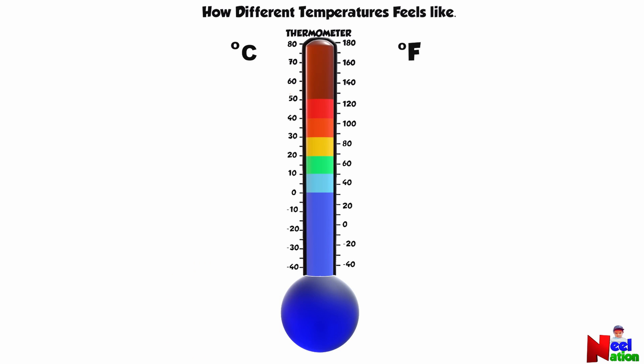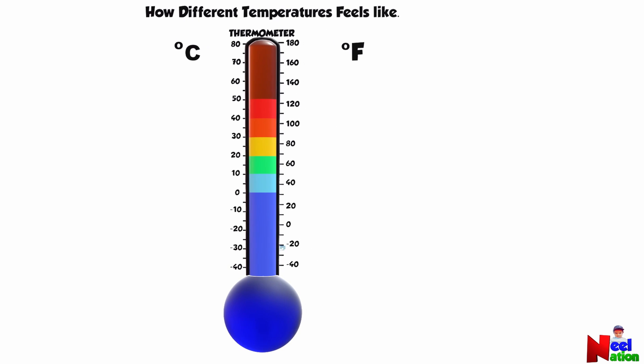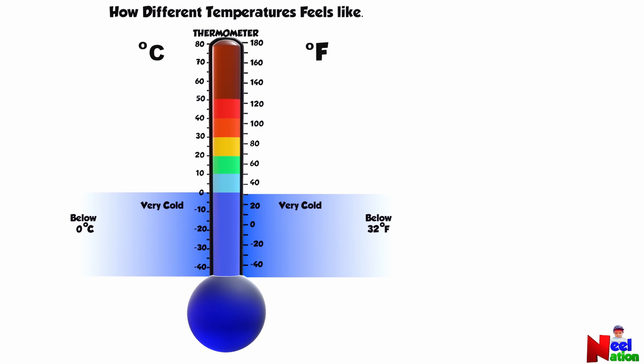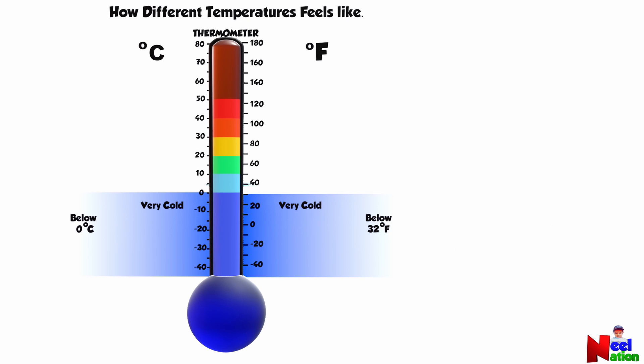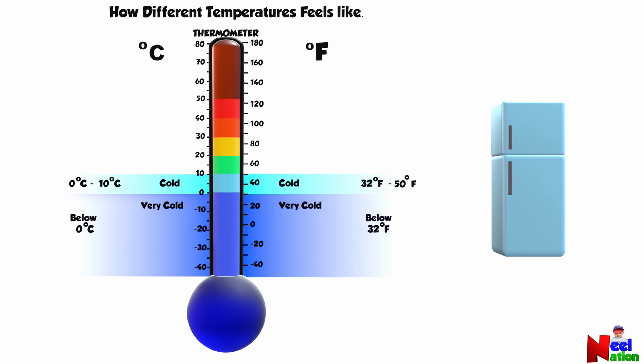Let's look at how different temperatures feel. Temperature below 32 degrees Fahrenheit or 0 degrees Celsius feels very cold, more like a cold winter day outside. Very cold. Temperatures between 32 and 50 degrees Fahrenheit feel cold, like inside a refrigerator. Cold.